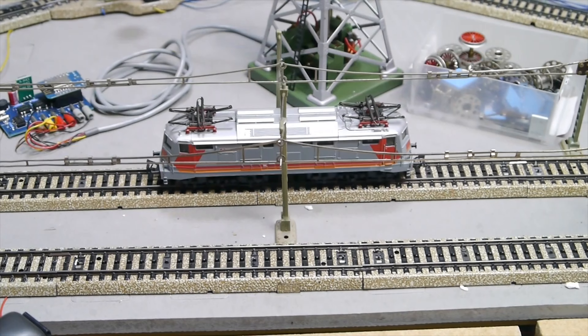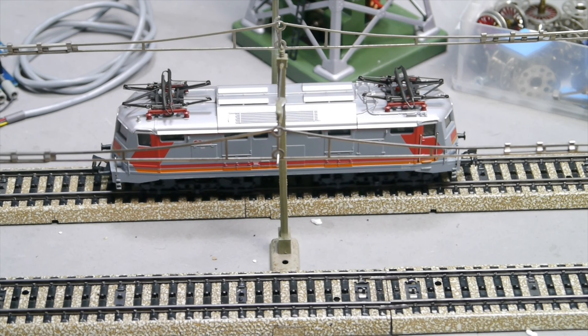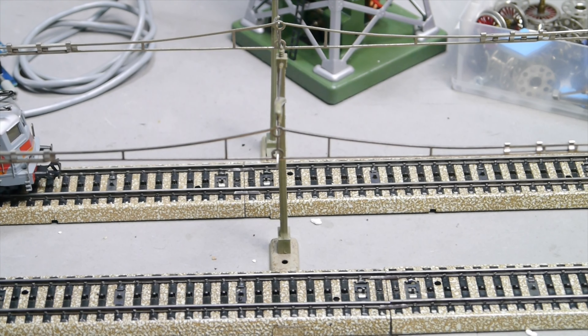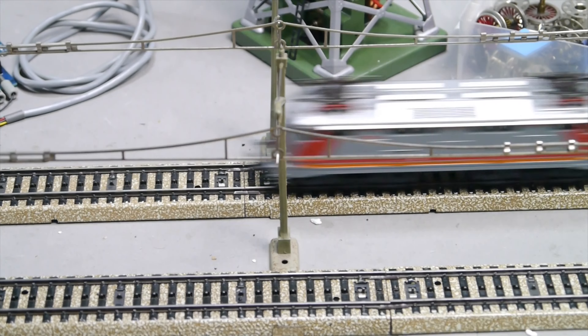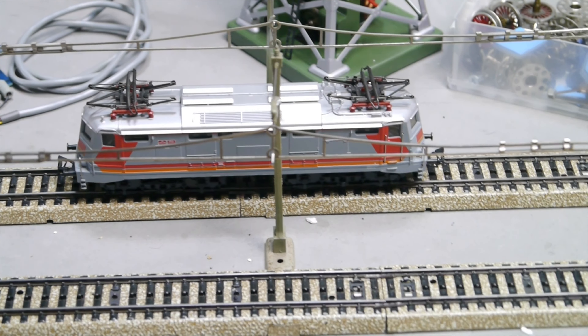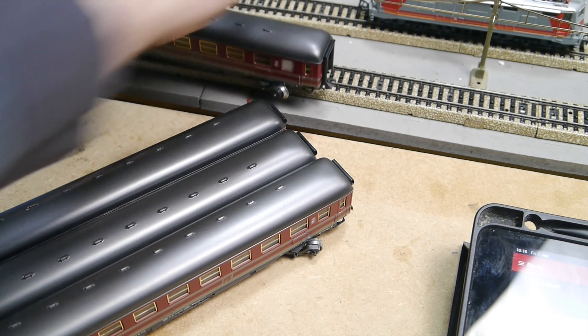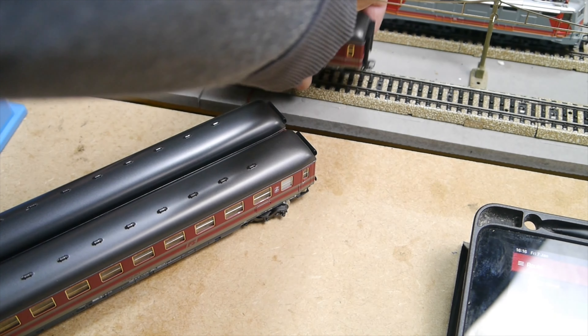Let's move to the layout. We'll start by doing a quick check to see if the locomotive is working. Let's give it a bit of power — yes, and the reverser is working too. Excellent. All it needs is a bit of oil, so I'll do that and then we'll move on.